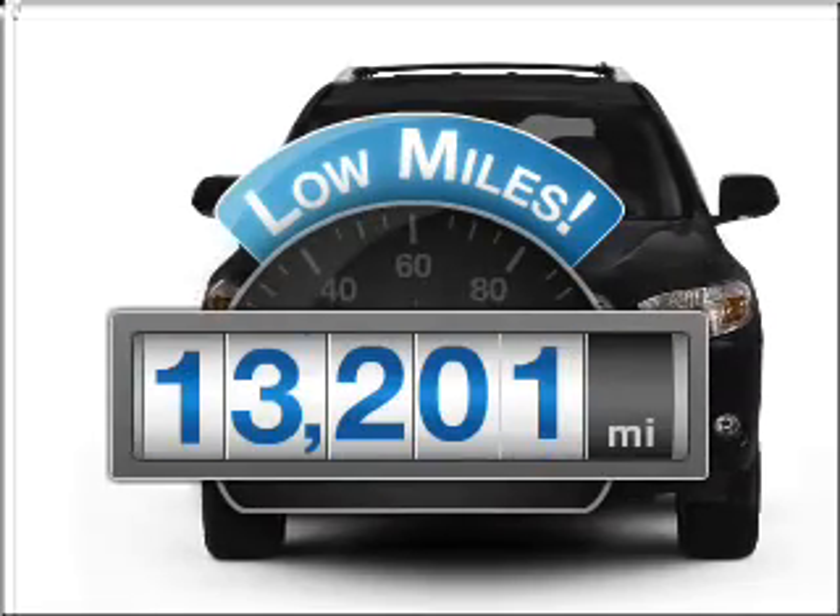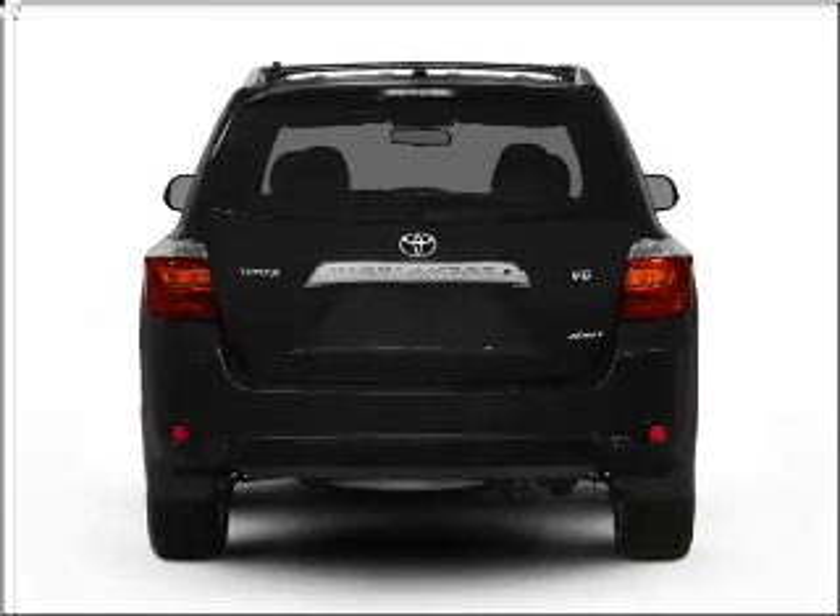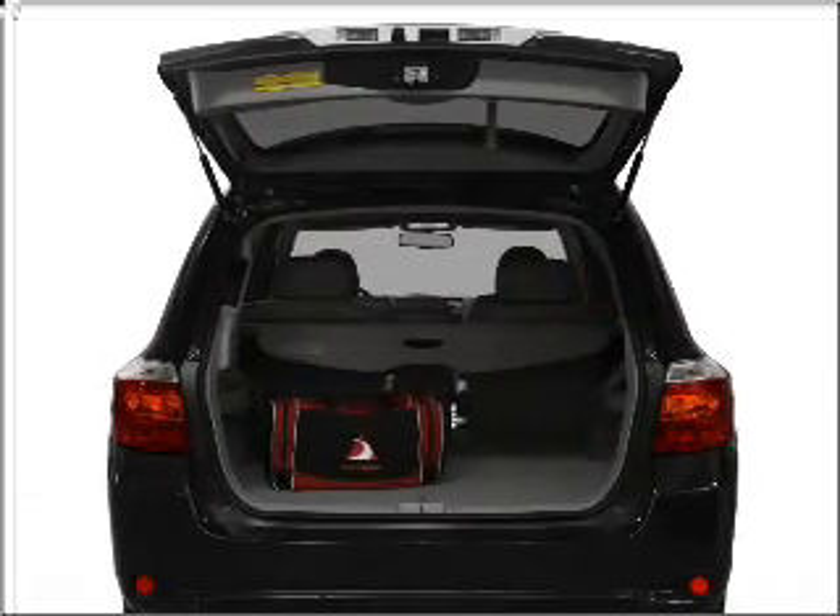Get more for your money with this vehicle that features low mileage and dependability, with a reliable 6-cylinder engine connected to a smooth shifting 5-speed automatic transmission.